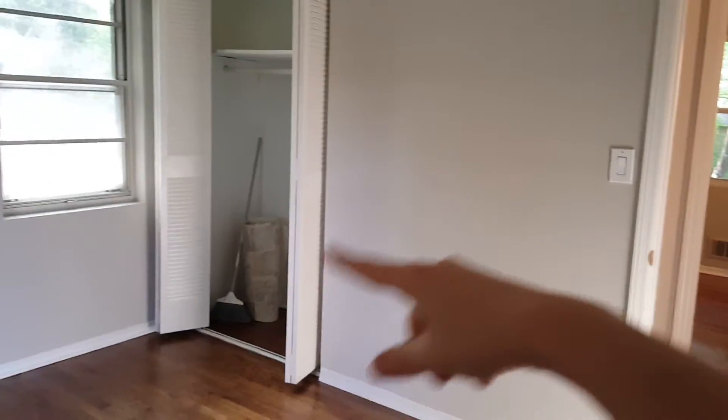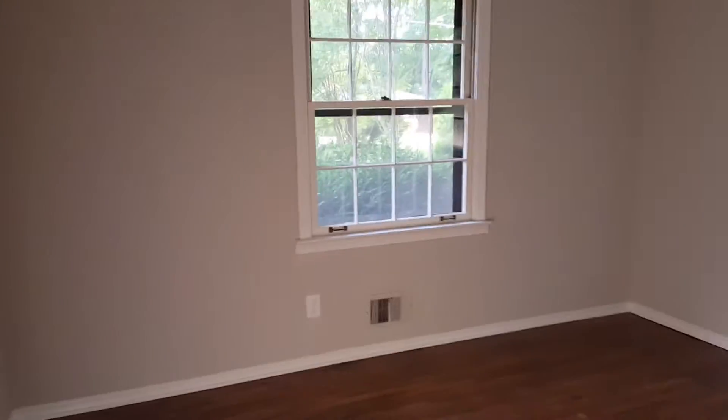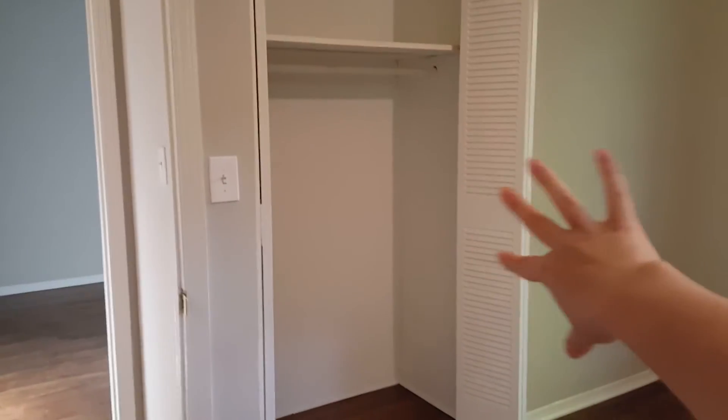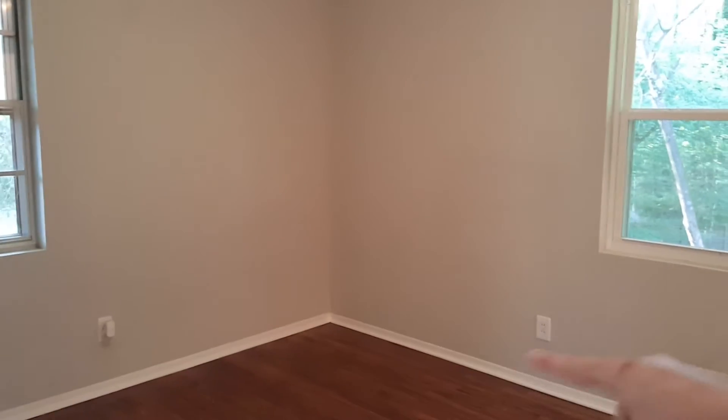This is the second bedroom. What we're thinking about doing is taking out this wall with the closet so that this room here is actually part of the master, which is here. So again, this wall is probably going to go away. We're going to put the closet here in this corner, in between the two windows — we'll have a walk-in closet.